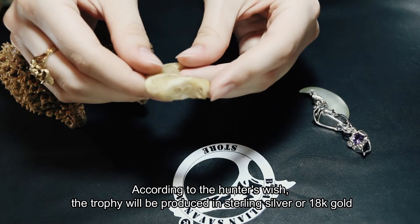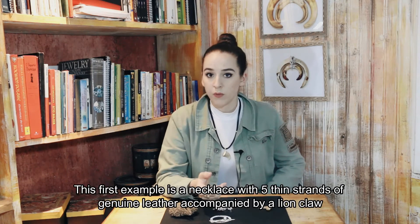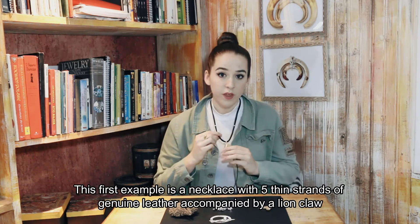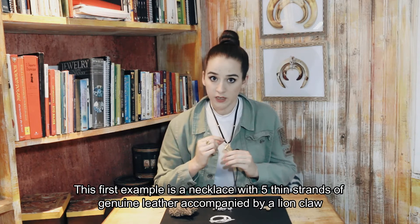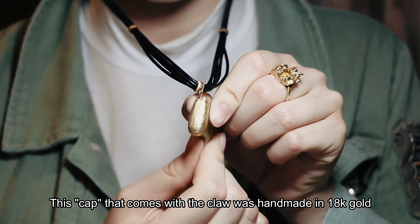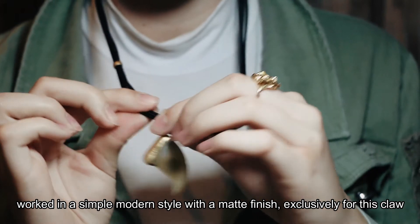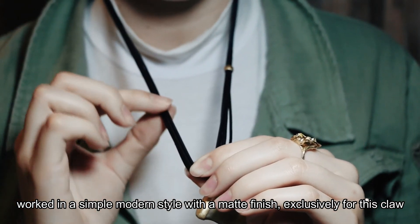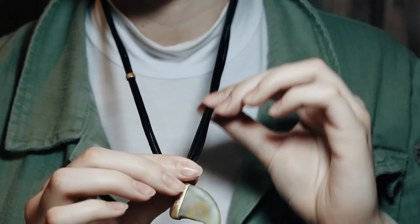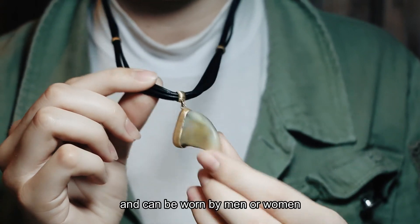According to the hunter's wish, the trophy will be produced in sterling silver or 18 carat gold. The first example is a necklace with fitting strands of genuine leather accompanied by a lion claw. The cap that comes with the claw was handmade in 18 carat gold, worked in a simple modern style with a matte finish — exclusive for this claw. It's an attractive and differentiated jewel for hunters.